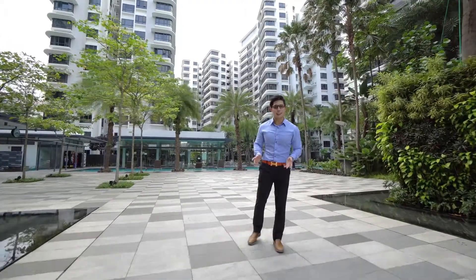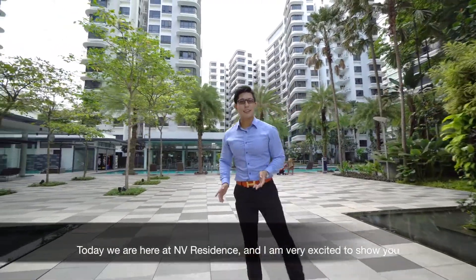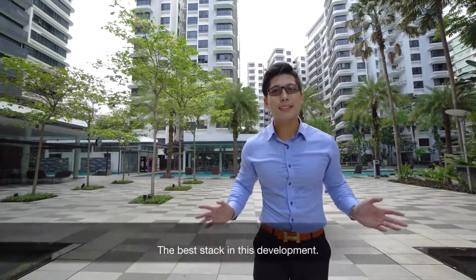Hi, this is Thomas with Promnext, Thomas Tong Real Estate. Today we're here at Envy Residence and I'm very excited to show you the best stack in this development.